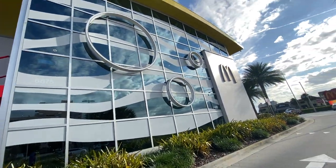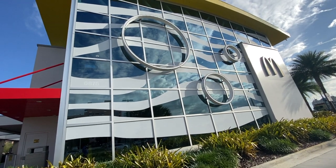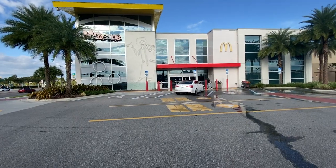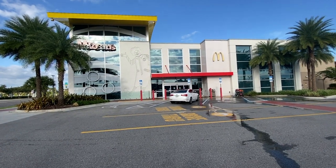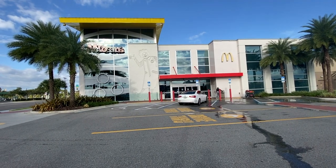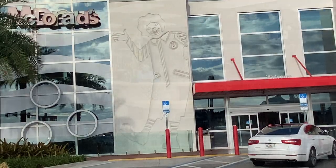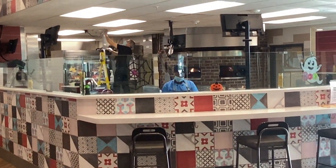We are at the world's largest entertainment McDonald's! What is an entertainment McDonald's, you ask? That's a good question. Sure hope you like clowns though. You ever seen a McDonald's with a pizza oven?